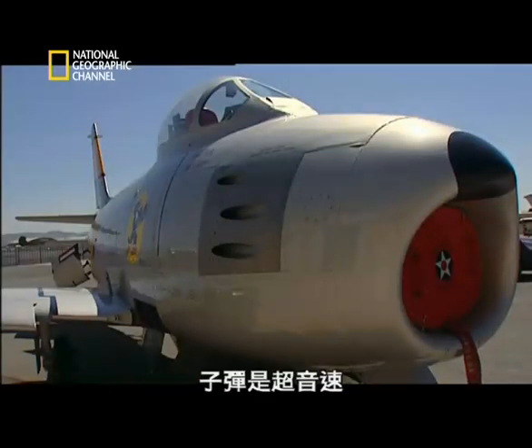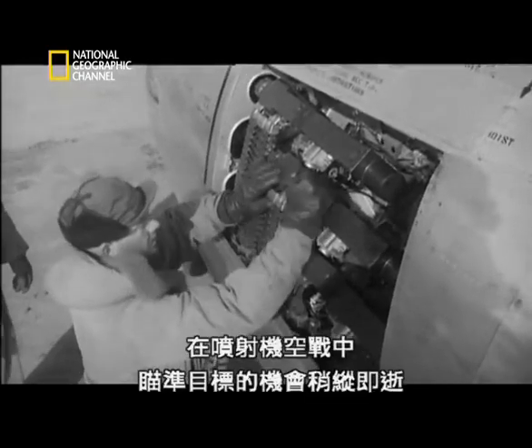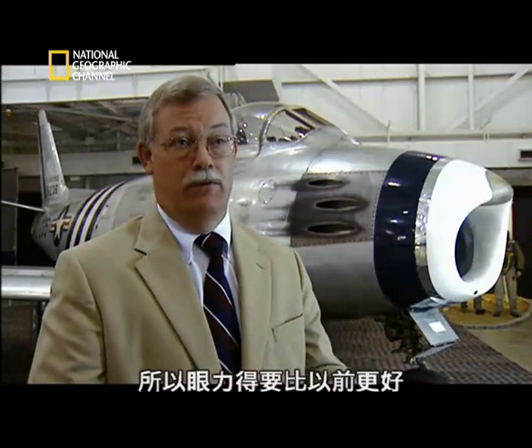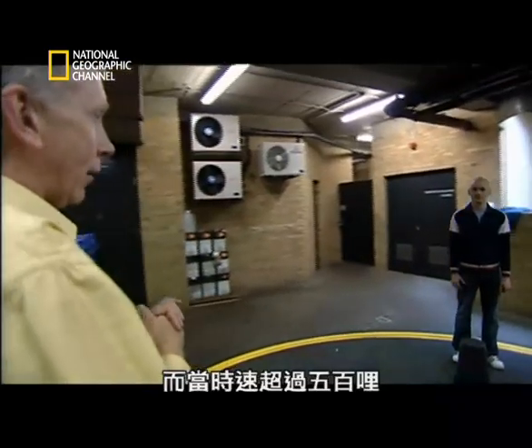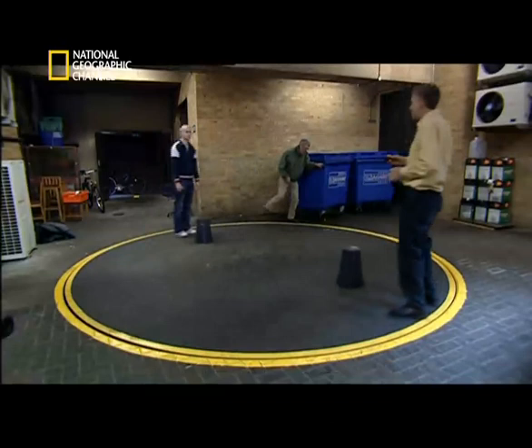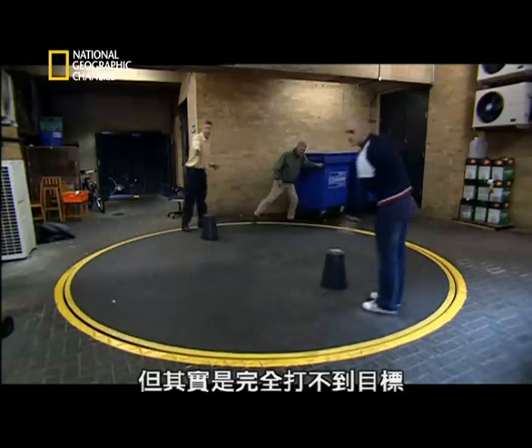The bullets were supersonic, but the guns belonged to an earlier, slower age — as did their sights. Target opportunities in jet combat were gone in a flash. In World War II, when they would look out, they would see fighters at a distance, but jet fighter pilots had to learn to look at fighters a lot further out. Firing bullets from a moving plane at a moving target was always difficult. At speeds in excess of 500 miles per hour, it was becoming impossible. If the aircraft are turning in any sort of way, they might aim a gun in one direction, but it completely misses the target.